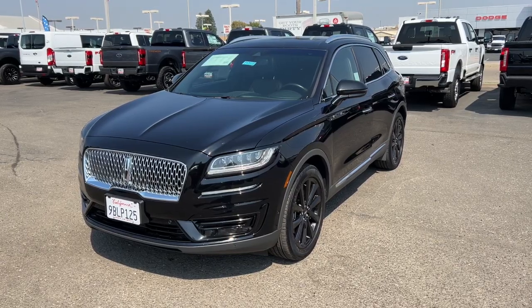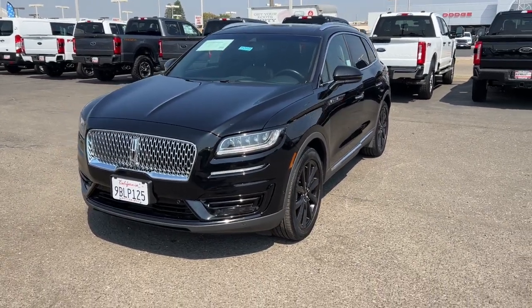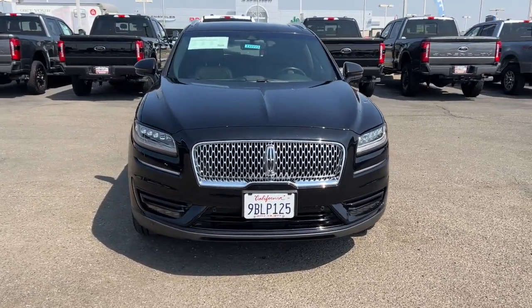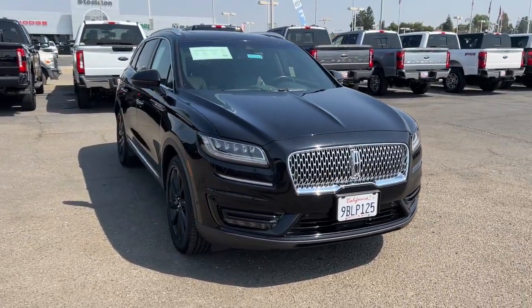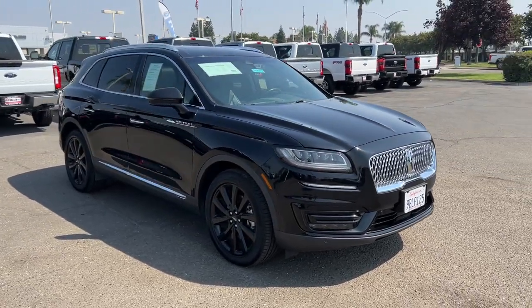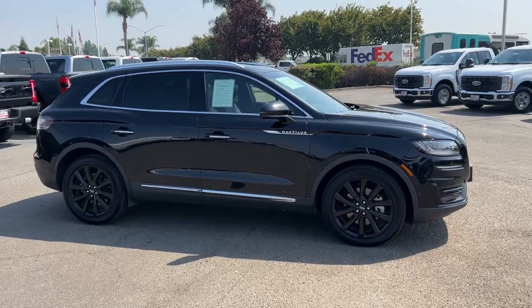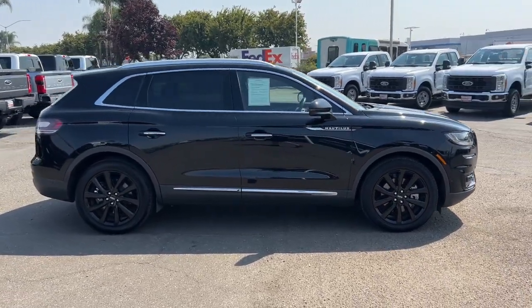Enjoy the view of this 2020 Lincoln Nautilus. With less than 30,000 miles on the odometer, this vehicle stands out from the rest. Take a closer look at this comfortable, spacious Nautilus — the midsize two-row crossover that delivers sedan luxury and SUV versatility.